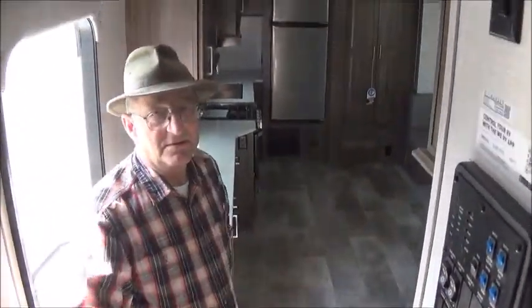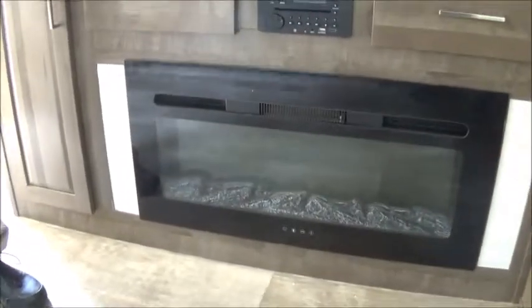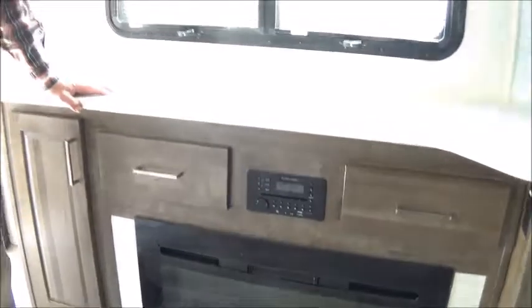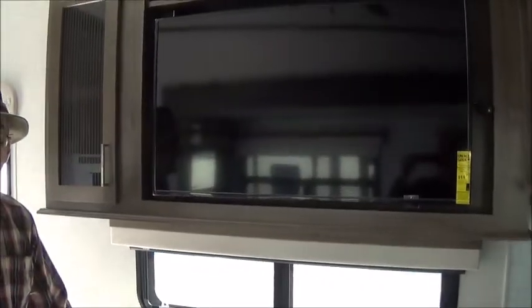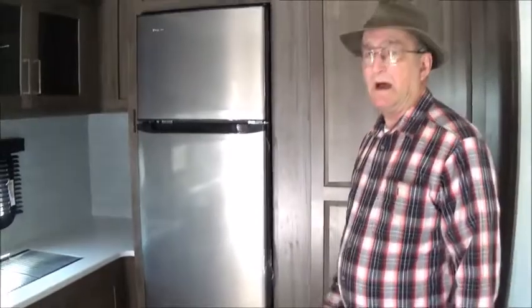There are also some luxuries in a lot of the fifth wheels. You have an electric fireplace — on a chilly morning where you don't really need a lot of heat, you just turn this on and it'll take the chill out of the air. Or for a romantic evening, open a bottle of wine and have the fireplace going with or without the heat. There are many options available.